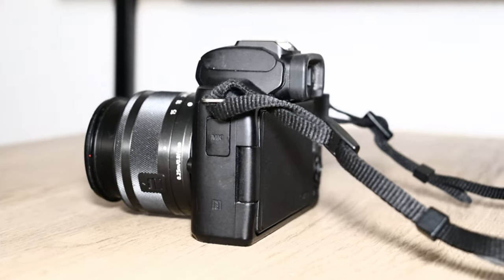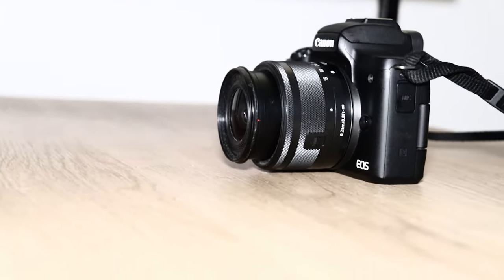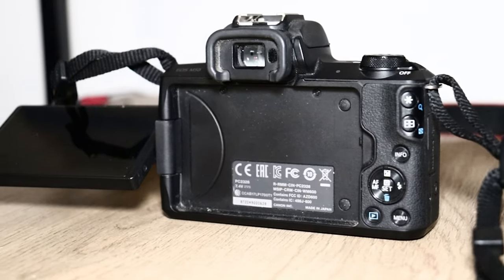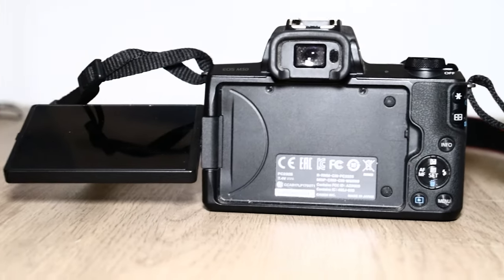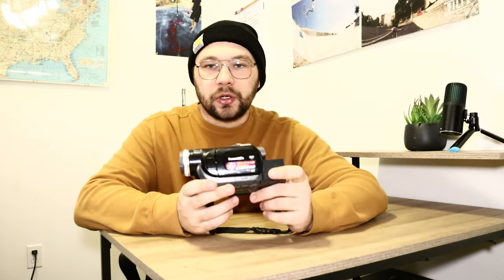The biggest downside of the M50 is the battery life — it doesn't last very long, and a lot of people complain about that. You generally have to buy extra batteries, which I haven't done yet. It also has a flip-out touchscreen that flips all the way around. If you want to find a review on this camera on my channel, you'll have to dig pretty deep — it's probably one of my earlier, less polished videos.